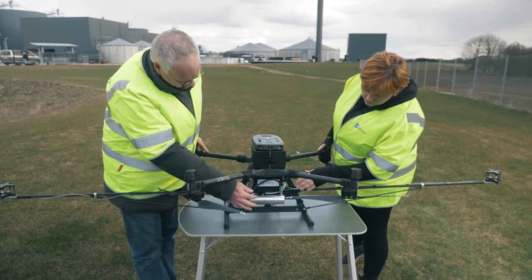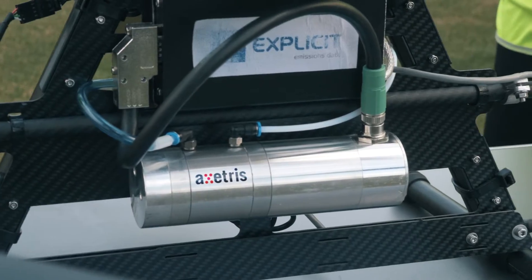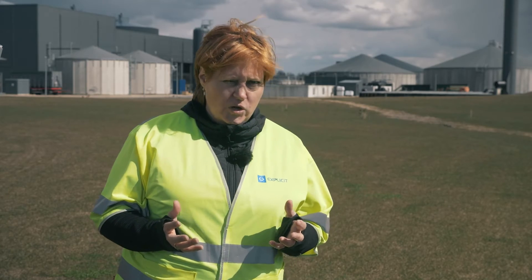That way we can track increases over time and see whether we're making climate progress. There are three main challenges for putting gas sensors on drones. First, they have to be light enough not to hurt your flight endurance. Secondly, they must be sturdy enough not to be compromised by the movements or the electronics of the drone.